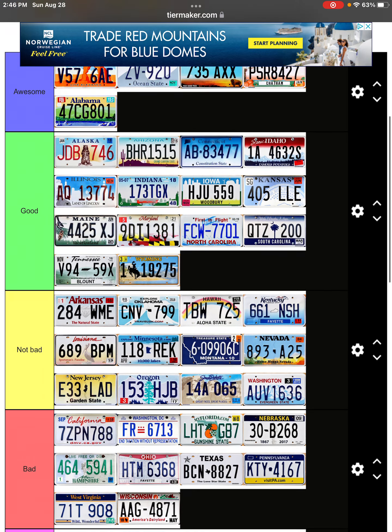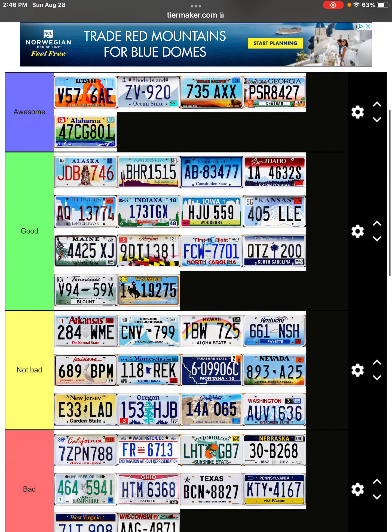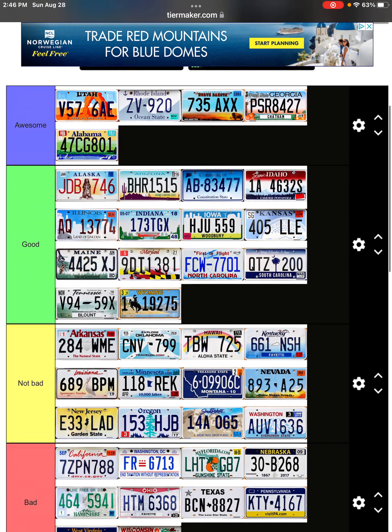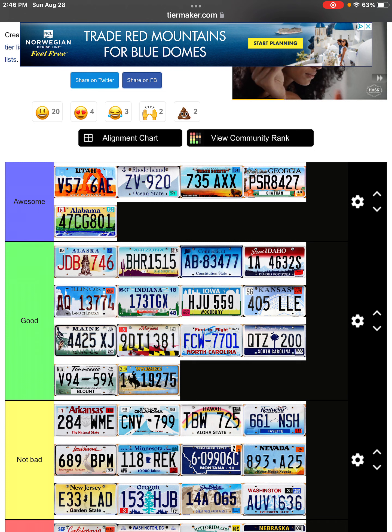So yes, this is what I have — all the license plates and stuff. Make sure to drop a like, subscribe, and comment down below on what I should do next. I'll see you guys in the next video. We're so close to 150 subscribers.